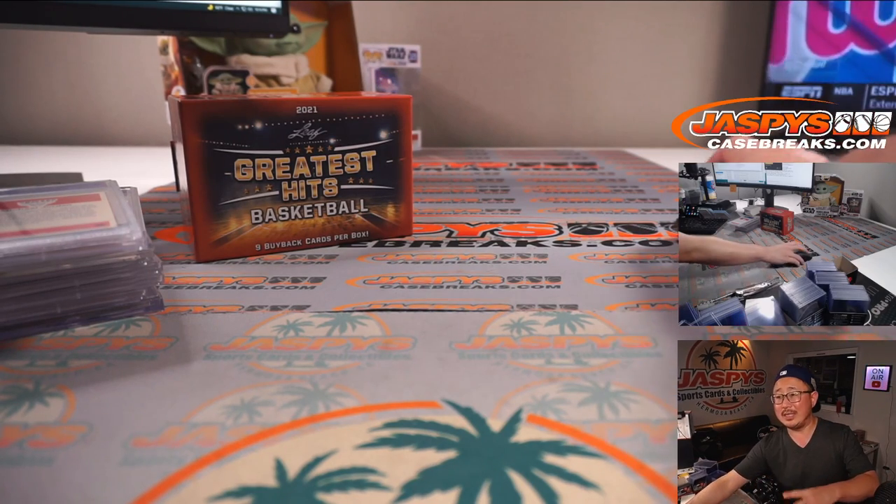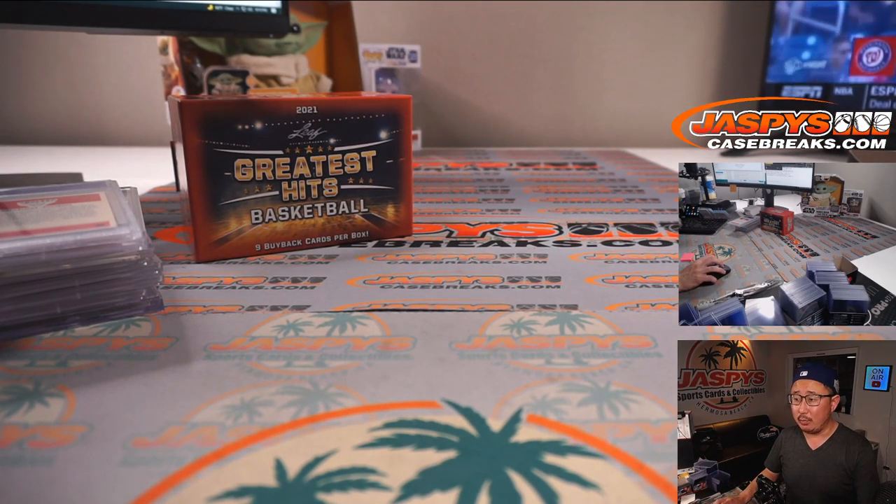I'm going to pause the video, type in all of the hits in the order that they were pulled, and when we come back we'll run the randomizer and see who gets what. Stick around.